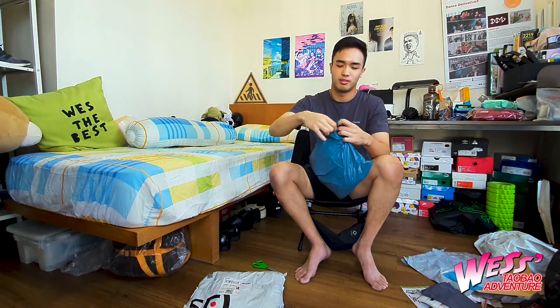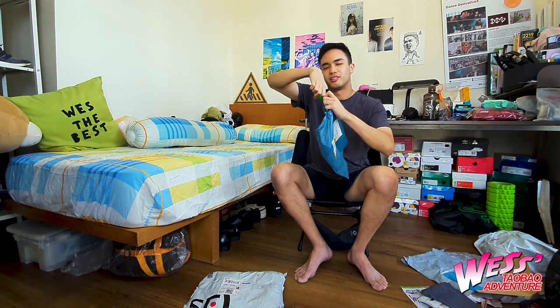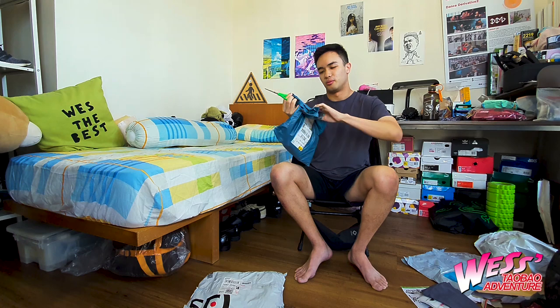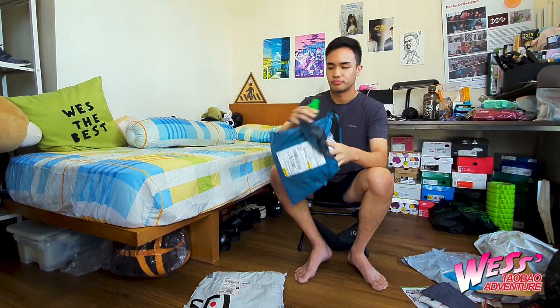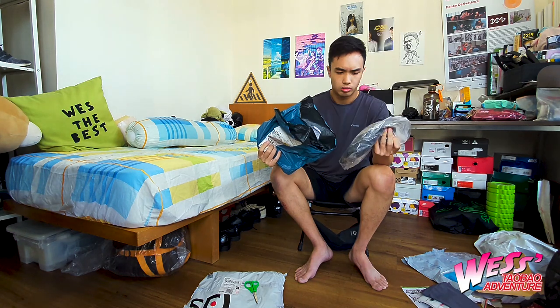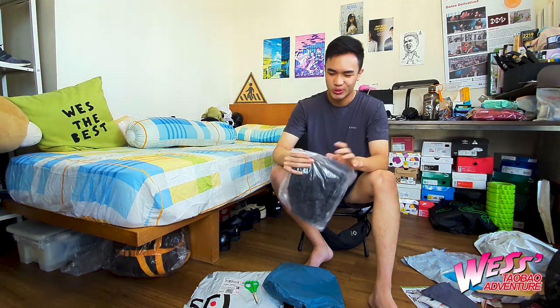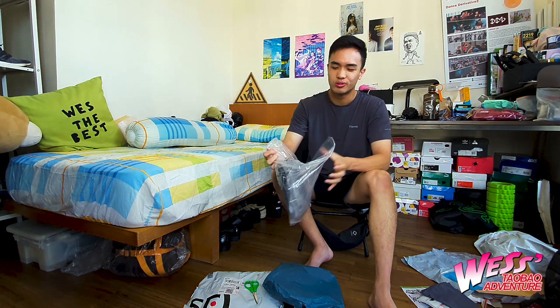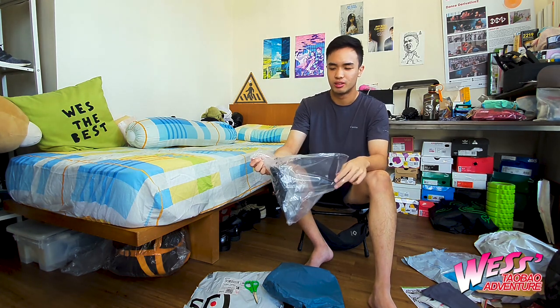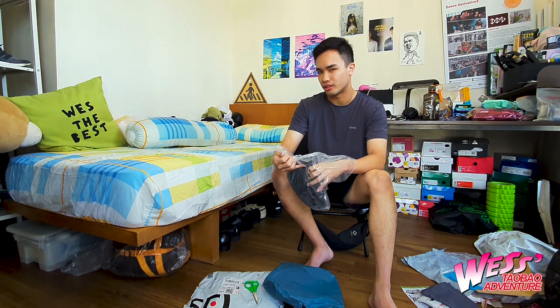Moving on to the next package. I need to get better scissors. As I was going through Taobao I found this really cheap short sleeve shirt and it looks quite nice.